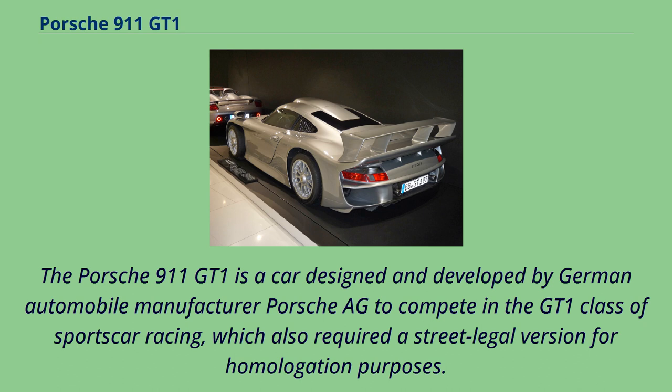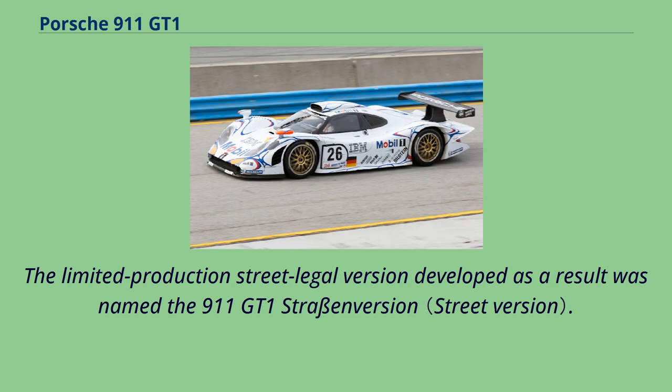The Porsche 911 GT1 is a car designed and developed by German automobile manufacturer Porsche AG to compete in the GT1 class of sports car racing, which also required a street legal version for homologation purposes. The limited production street legal version developed as a result was named the 911 GT1 Strassen version.